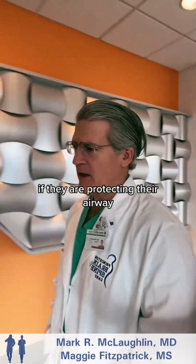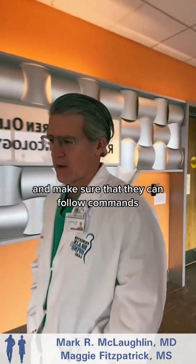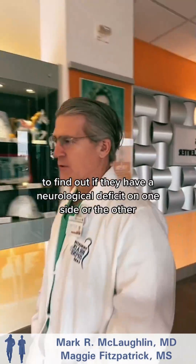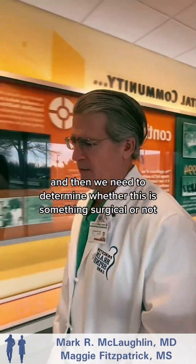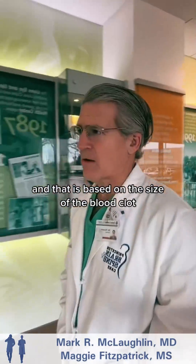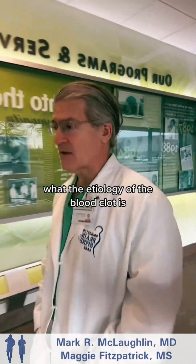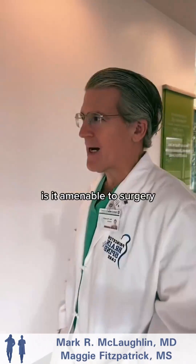If they are protecting their airway, then we want to get a good neuro exam and make sure that they can follow commands, to find out if they have a neurological deficit on one side or the other. Then we need to determine whether this is something surgical or not — based on the size of the blood clot, what the etiology is, and whether it's amenable to surgery.